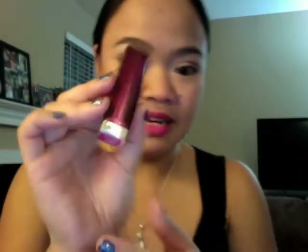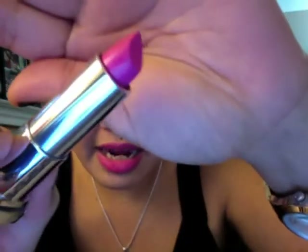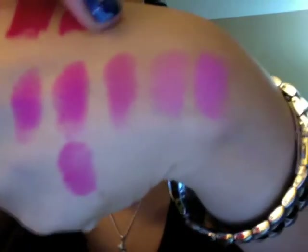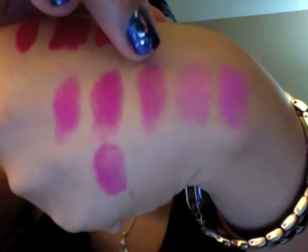Moving on to the other swatches — this third one is from Maybelline. This is Maybelline Color Sensational Lipstick in Fuchsia Fever. This is the most popular dupe for Candy Yum Yum that I've heard of. The only difference is that this one is not matte — it has a creamy finish. So if you don't like matte drying lipsticks, I would definitely recommend Fuchsia Fever. These are about $6 to $8 depending on where you buy them.